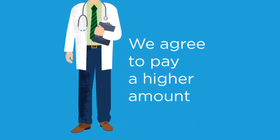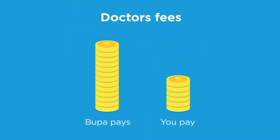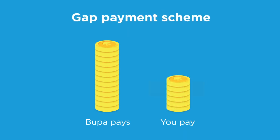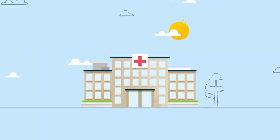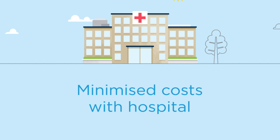We agree to pay a higher amount to your doctors than we normally would. And in turn, your doctor will not charge you any out-of-pocket fees, or alternatively, limit the amount, or gap, you pay to a maximum of $500. We've put the Gap Scheme in place to minimise the costs associated with going to hospital.